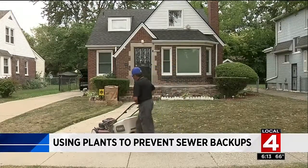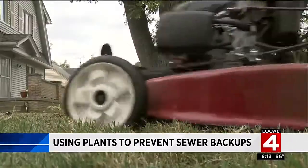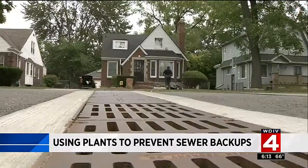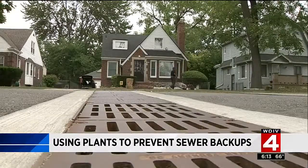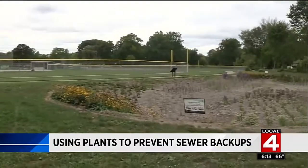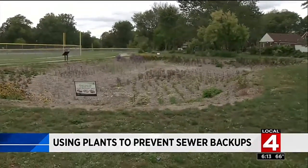Fred Finley is sprucing up his yard in Detroit's Rosedale Park neighborhood. But when it would rain, an overwhelmed sewer system would back up into his basement. Finley lives across from Stopel Park, and this natural area, put in by Detroit Water and Sewerage, is called a rain garden.